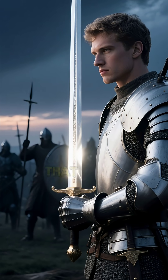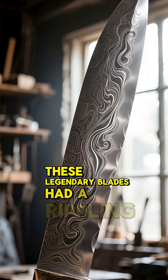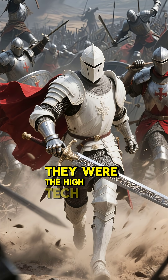Medieval warriors told stories of blades that could slice other swords in half. They were talking about Damascus steel. These legendary blades had a rippling, watery pattern. They were tough, sharp, and flexible. In an age of brutal combat, they were the high-tech weapon.